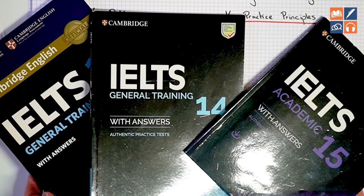Every single minute a band 9 student is using practice tests, they are improving. And I'm going to show you using these real practice tests exactly what they do in this video.